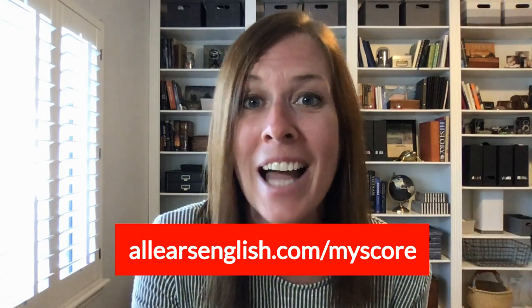If you are just beginning your journey studying for IELTS, or if you want to check if you're ready for test day, go to allearsenglish.com/myscore. You'll take a free two-minute quiz based on Jessica's 14 years of examiner experience. You'll then get your estimated band score and free resources for your level. Check it out today at allearsenglish.com/myscore.